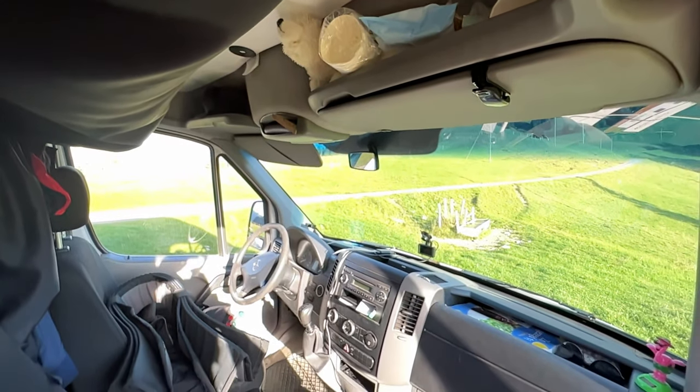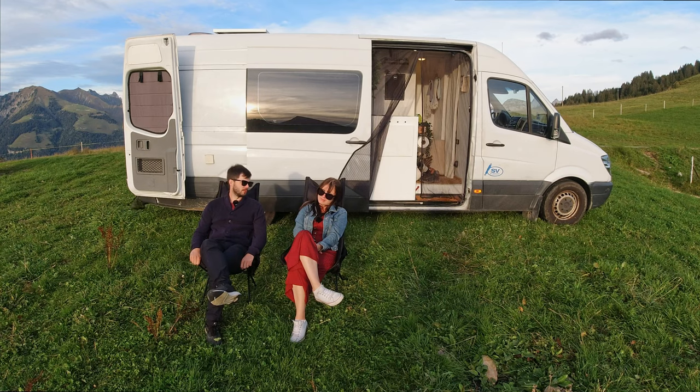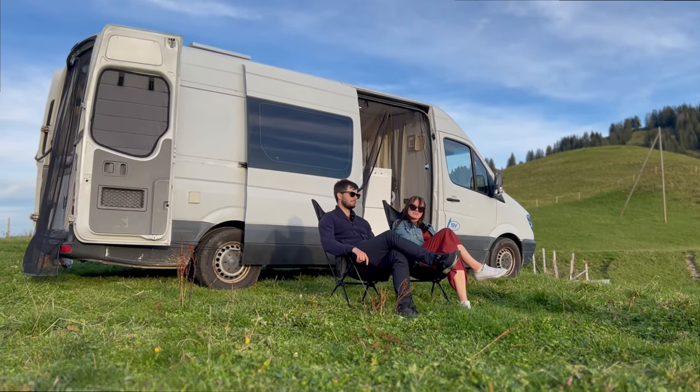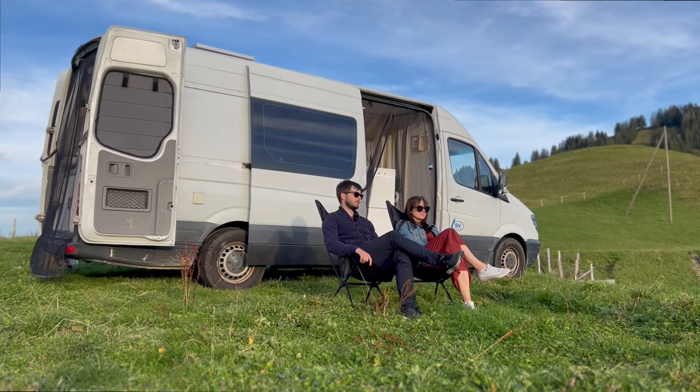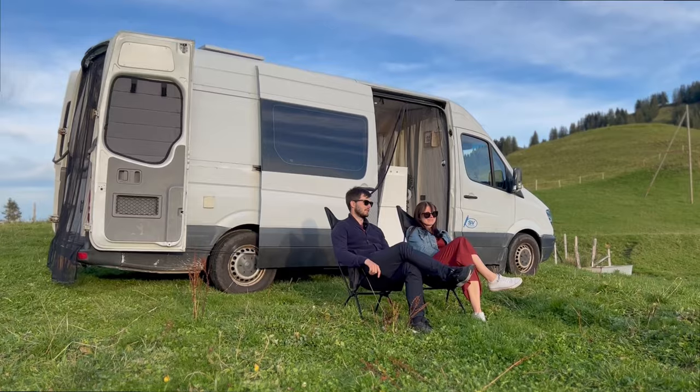We bought this van in April 2020. In March, as everyone knows, COVID happened — I was supposed to get a job in Kazakhstan but everything fell apart. We sold a lot of our gear. We didn't really know what to do, and then within about two weeks we came up with the van idea. After another week or two online we found this one, drove 700 kilometers across the country, saw it, bought it, drove home — and that's how it started.